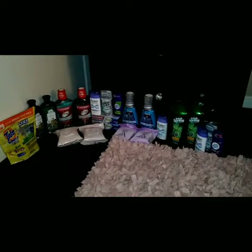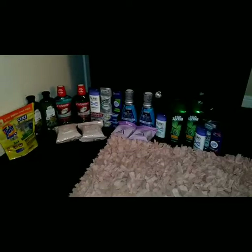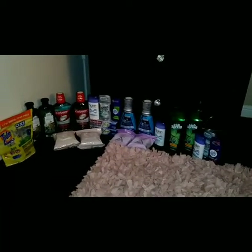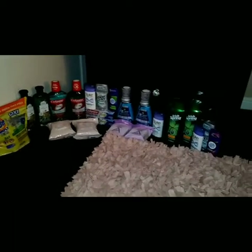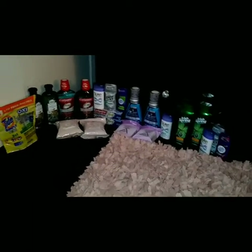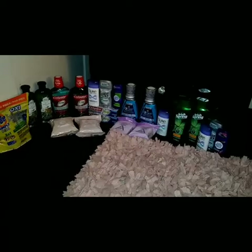Hey, welcome back to my channel and welcome back to another CVS coupon haul video. This would be my haul number two for the week. I snatched up some great deals and did a couple of different transactions, so let's not waste any time and jump right into the details.